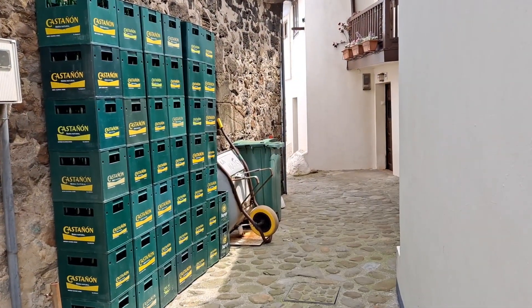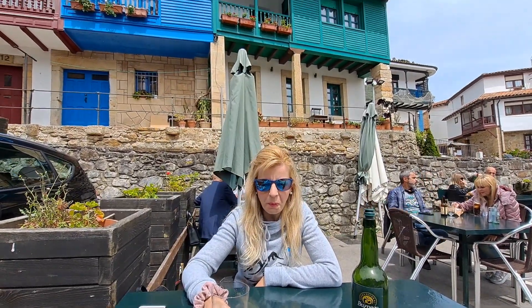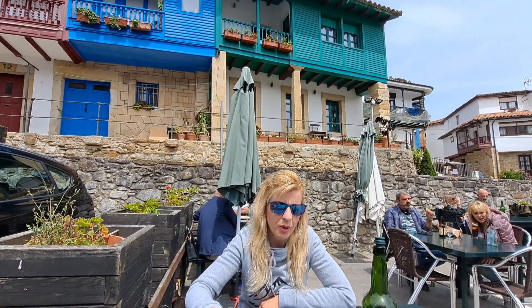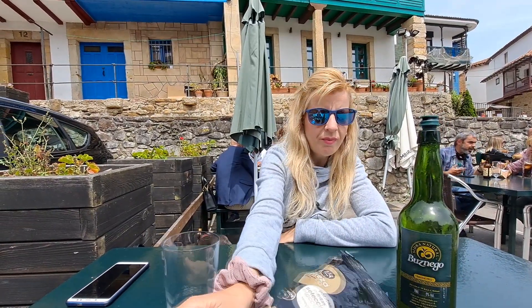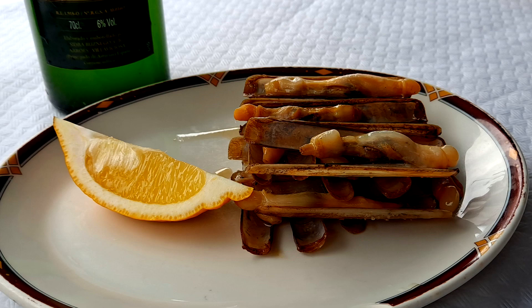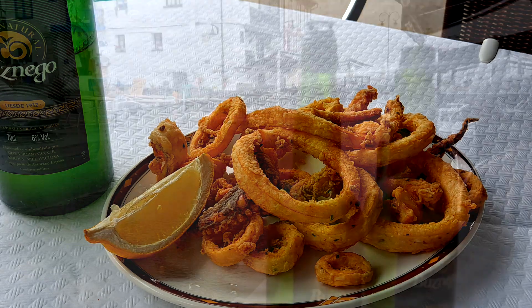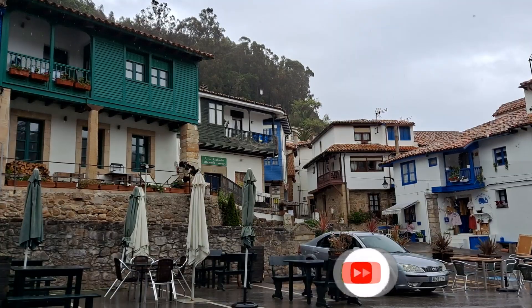These cider boxes reminded us that the most important hour had arrived — the official stop to have a cider. Cider is the best of Asturias! Whether eating or having tapas, the quality of the restaurants leaves no doubt. This time we did it at Restaurante Marbella. We also recommend El Portal de Tazones, where you can try a delicious tuna tartar — almost their entire menu is gluten-free. But in Tazones, you'll almost certainly get it right with whichever restaurant you choose.